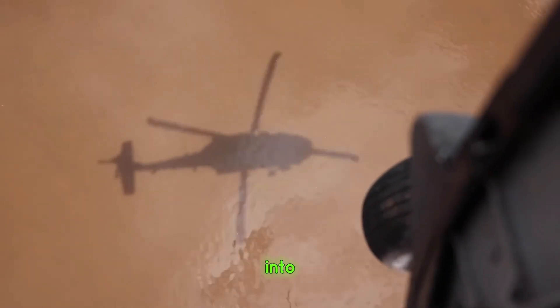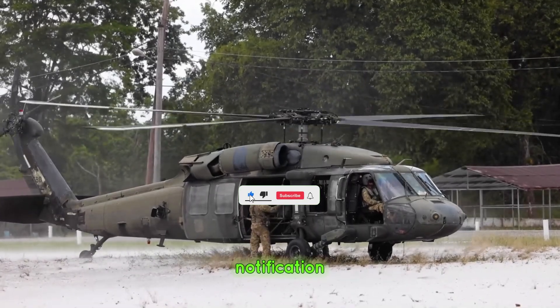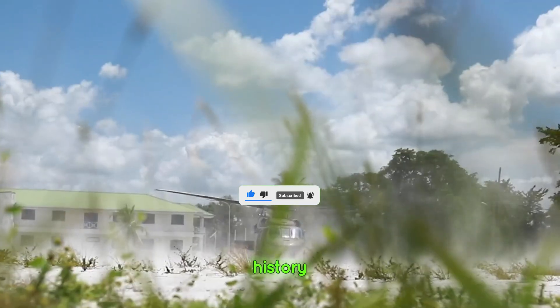Thank you for joining us on this journey into the history and legacy of the Blackhawk helicopter. Don't forget to like, subscribe, and hit the notification bell for more deep dives into iconic technology and history.